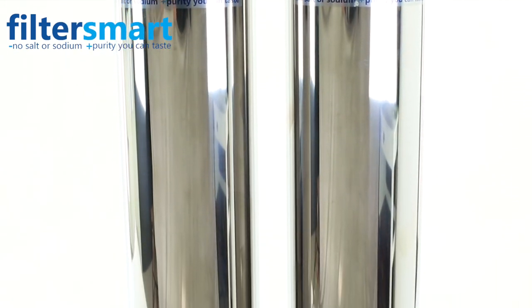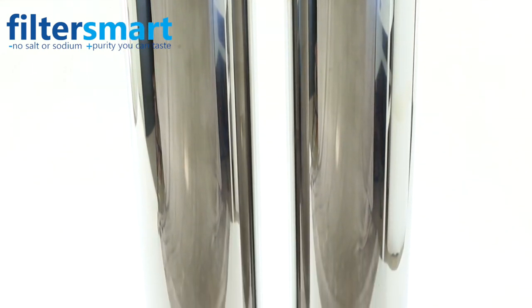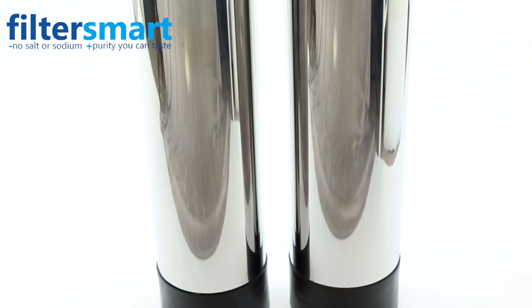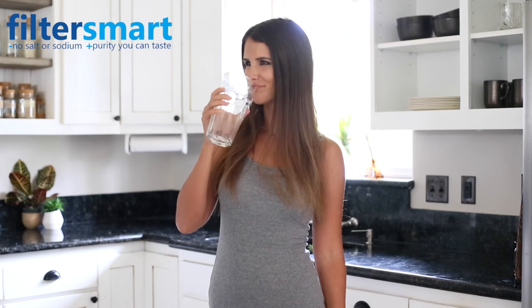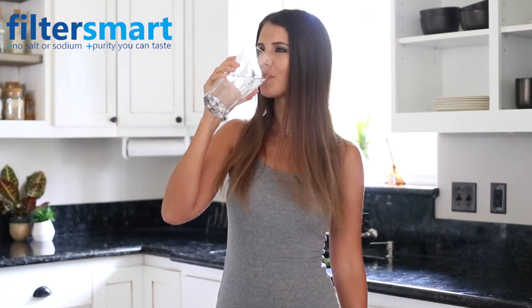All parts on all filters are NSF certified for safety. We offer a lifetime guarantee on all tanks and valve heads and also offer a 5-year or 1-million gallon guarantee on carbon. With our 90-day try it and love it guarantee, or return it for a full refund, and of course free shipping in the continental U.S.